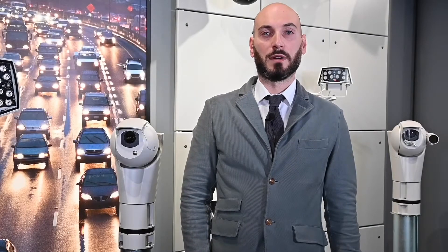Hello everybody, my name is Marco Saccardo, and I'm a member of the technical support team here at Video Tech. Today, I'm here to talk about the thermal product range offered by Video Tech, PTZ units and fixed cameras.